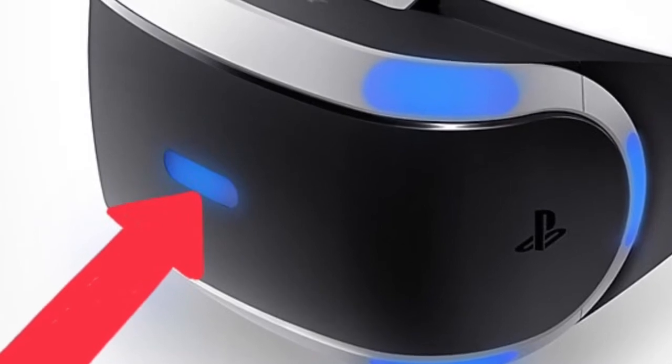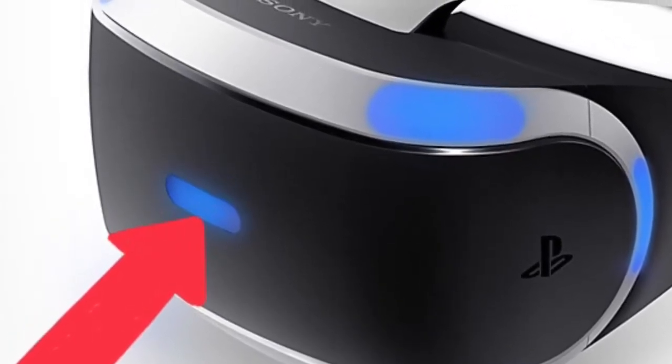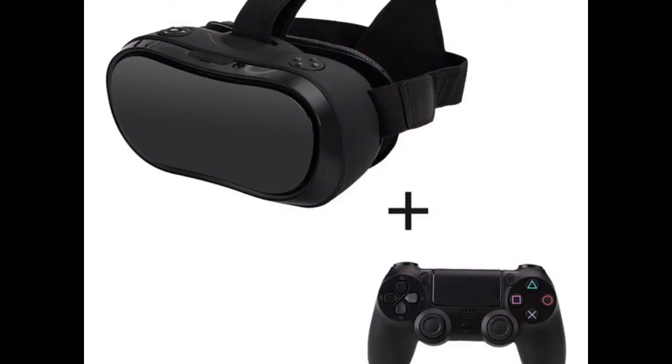The headset also has 9 positional tracking LEDs, so the camera can tell where you move and it will move you in the game. This is very crucial to not only PSVR, but to VR in general, because without positional tracking, the game would require controls like a normal console, and the feel of being inside the game would truly be diminished.